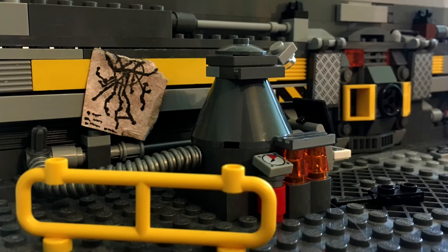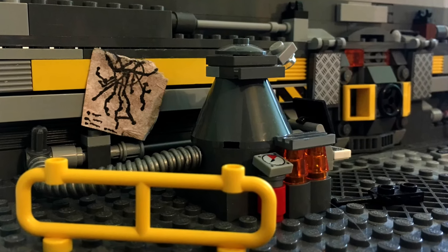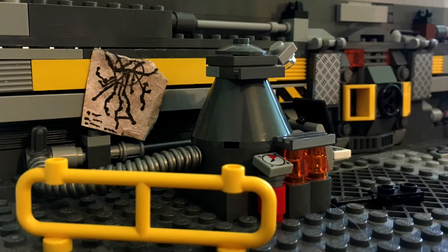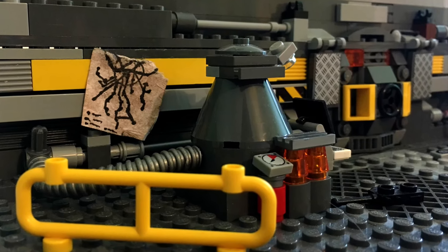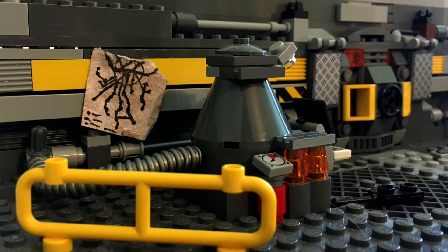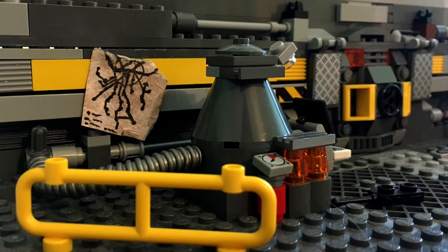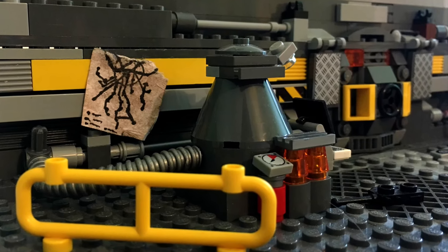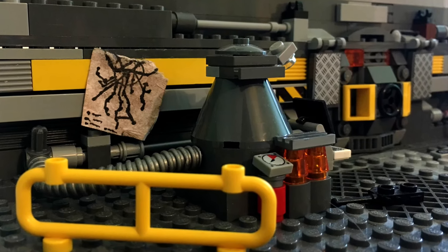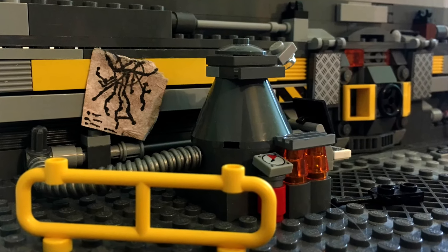Начнём. По бокам установлено два генератора конусообразной формы, которые подключены к трубам на стенах и питают весь наш бункер. К левому подключён рабочий терминал, с которого осуществляется управление всем комплексом. А рядом стоят две колбы с какой-то инородной жидкостью, а также счётчик.